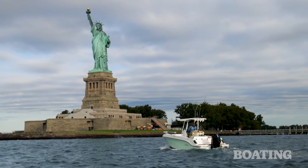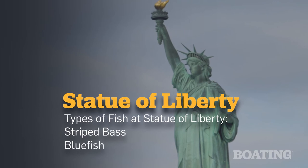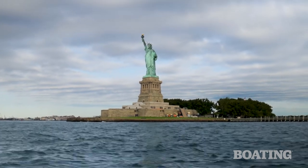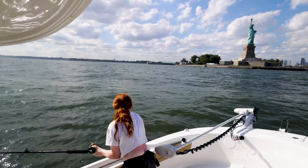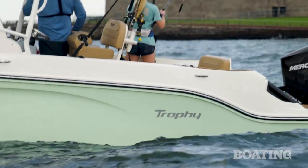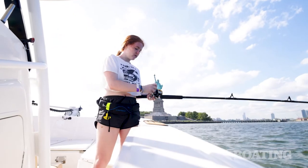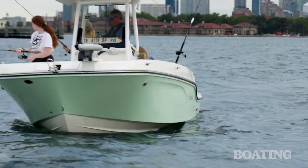Our first stop this morning is the Statue of Liberty. We've idled the Trophy T-24CC to the edge of the deep shipping channel that borders Liberty Island. Liberty Island's rocky shores are now being flooded over by the incoming tide. This, coupled with the confluence of the current from the mighty Hudson, is setting up a perfect feeding scenario for striped bass and bluefish. Of course, it's August when we're here, and it's the middle of a heat wave — these are not ideal conditions. But we're going to try to scare some fish up, first by throwing topwater plugs, utilizing the casting platform and broad spaces of the forward cockpit of the T-24CC.